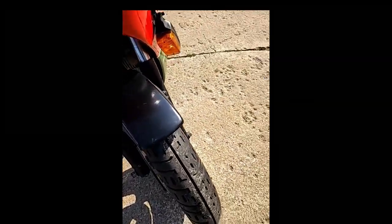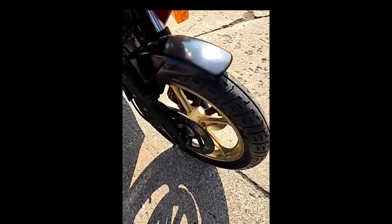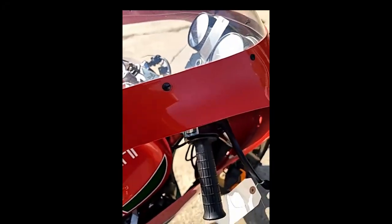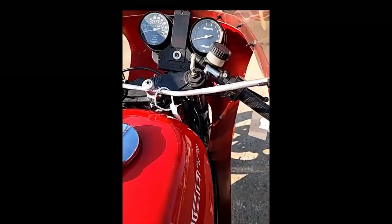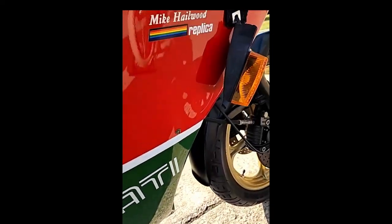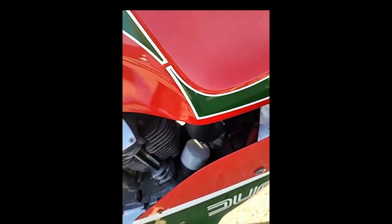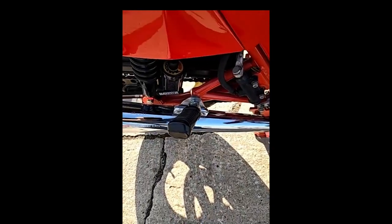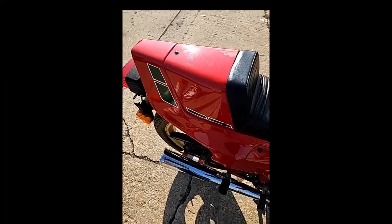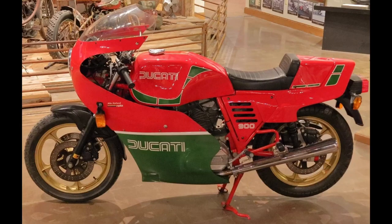This was much-needed good news for a struggling Ducati. With a total production of 6,058 MHRs built between 1979 and 1984, only 4,601 were per the original kickstart specification. The bike in the video is a 1982 model, of which only 1,549 were produced that year. The surviving MHRs have become very desirable and collectible — not only due to the Hailwood connection, but also because they are one of the last Ducatis to feature the iconic bevel-driven overhead cam.